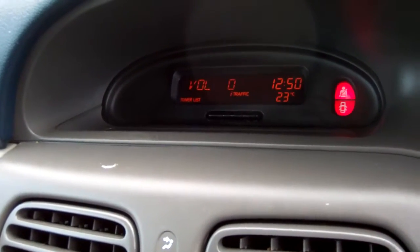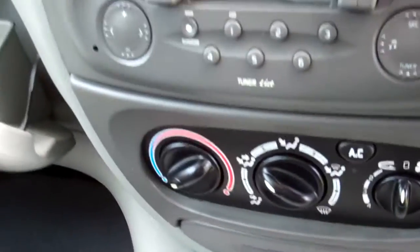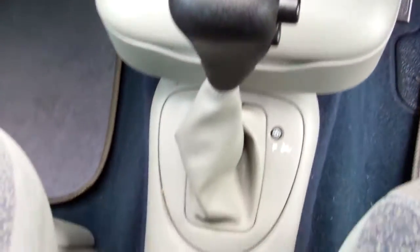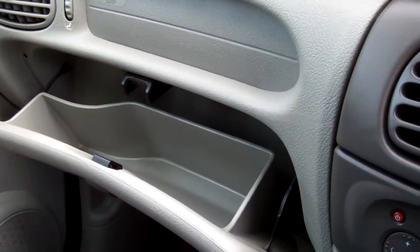The sound system is working, getting Kiwi stations — fitting for a Kiwi new car. Air conditioning controls work nice and cold. It's an automatic model, simple to drive. There's a little glove box, though the clip is broken — that's why it's open.